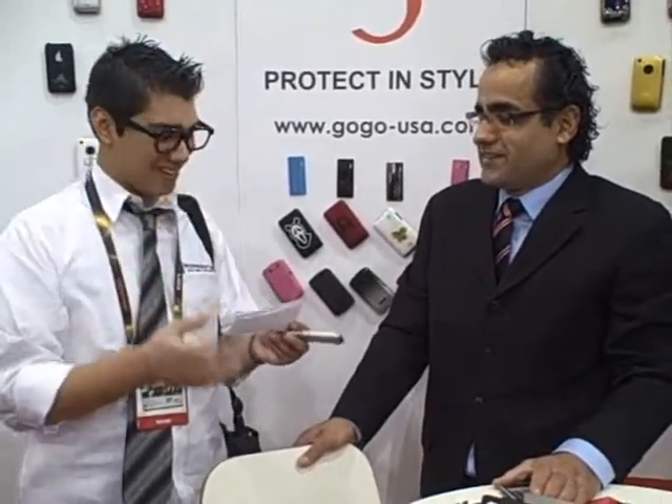What kind of geek are you? We are geeks of iPhone 3G and 3GS — that's what we're geeking about right now. We love to do anything style, design, classy for iPhone 3G. That's what we're geeking for, and we're going to keep doing it.